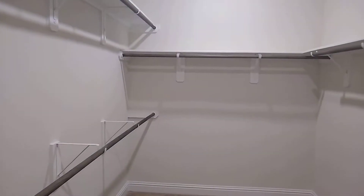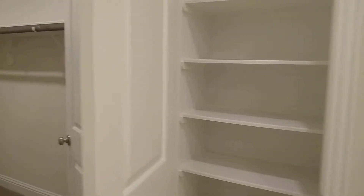And then we have a nice walk-in closet and then a linen closet as well right off to the side of one of the vanities.